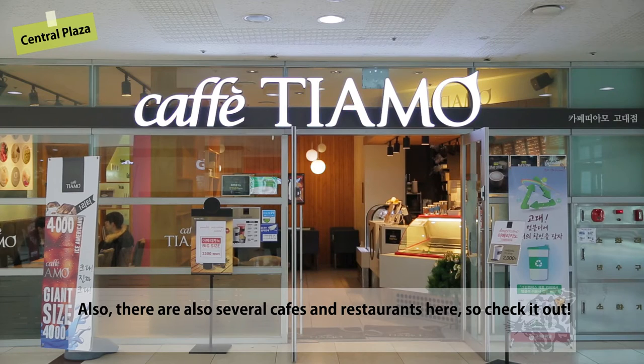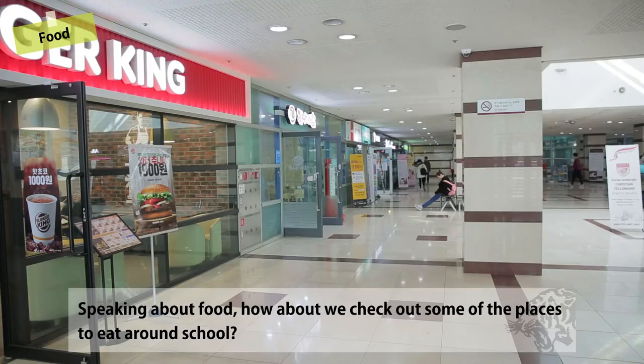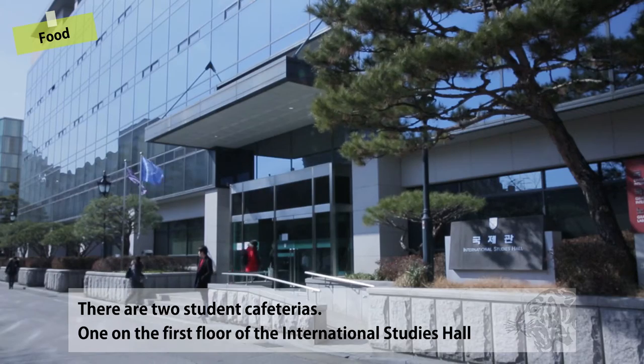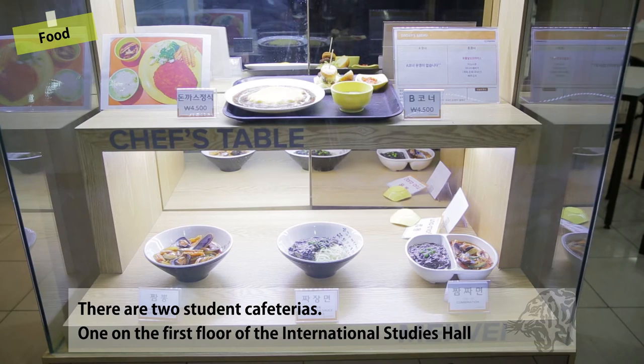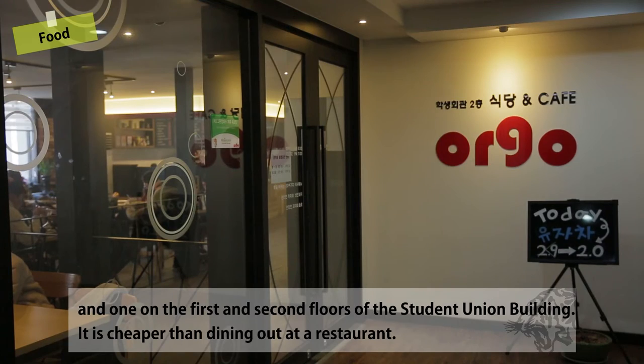Also, there are several cafes and restaurants here, so check it out. Speaking of food, there are two student cafeterias — one on the first floor of the International Studies Hall and one on the first and second floors of the Student Union Building. It is cheaper than dining out at a restaurant.